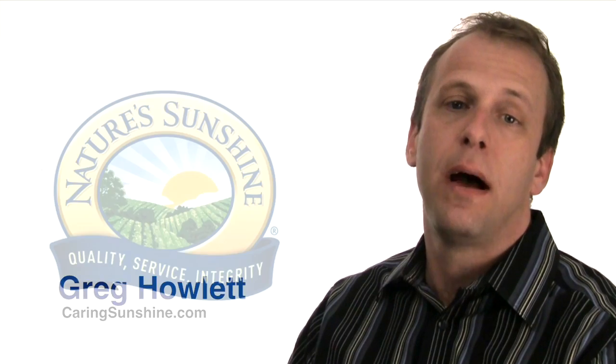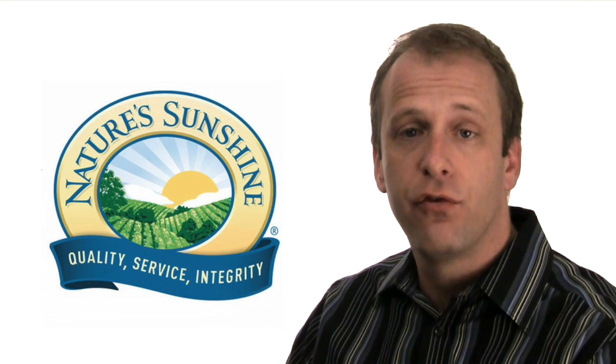Hi, I'm Greg Howlett with CaringSunshine.com, and I want to take a moment and talk to you about Nature Sunshine, the line of products that we sell on this site.